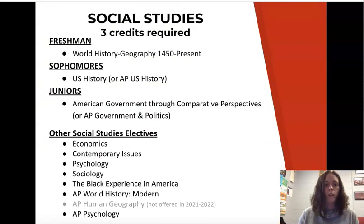For social studies, you've also completed your three required courses. Additional social studies electives you can take include economics, contemporary issues, psychology, sociology, and the Black Experience in America. Note that all of those are semester courses, while AP World and AP Psychology are year-long classes.